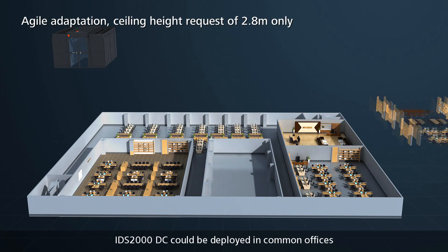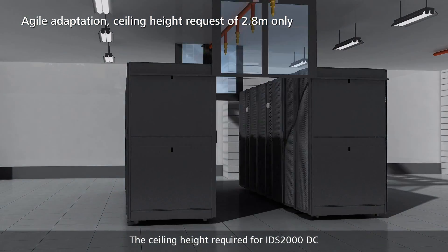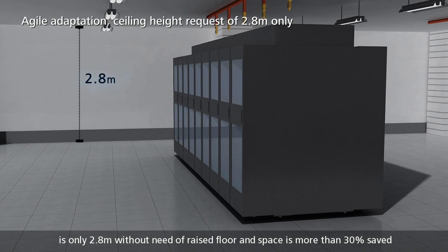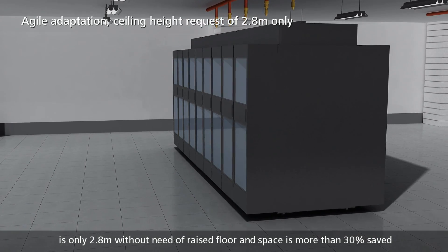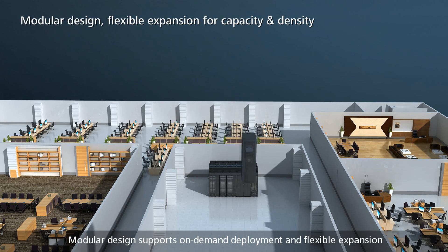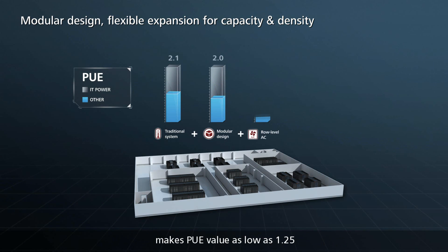IDS2000DC can be deployed in common offices. The ceiling height required is only 2.8 meters, with no need for a raised floor, and spaces are saved by more than 30%. Modular design supports on-demand deployment and flexible expansion. The high-efficiency UPS DC inverter CRAC makes the PUE value as low as 1.25.